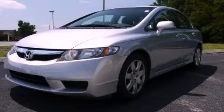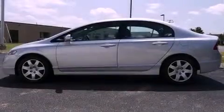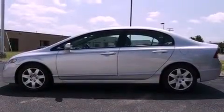This is a 2010 Honda Civic. It features a 1.8 liter four-cylinder engine and a five-speed automatic transmission.